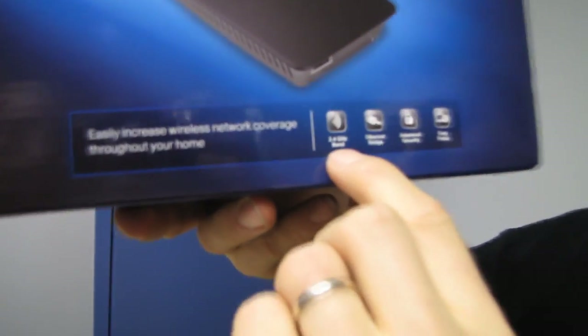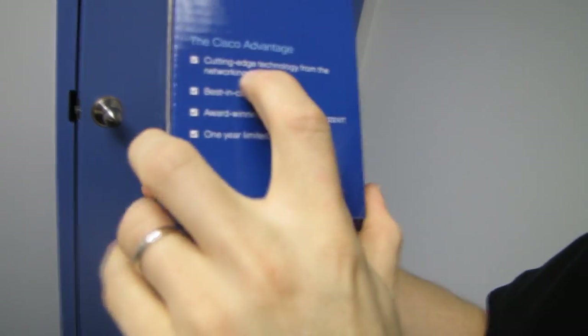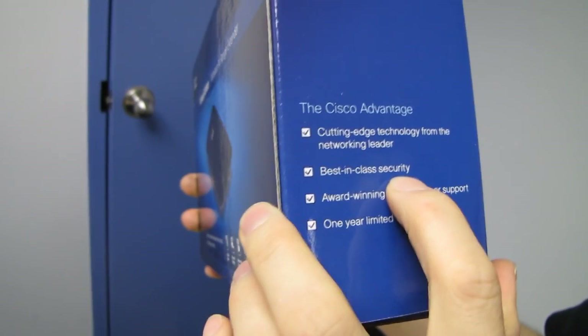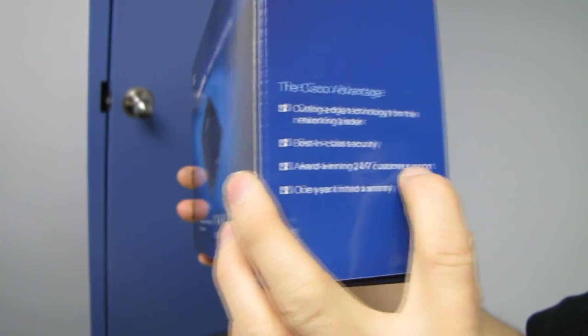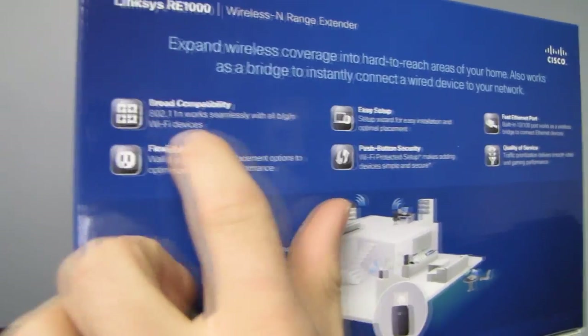2.4 gigahertz band, Ethernet bridge, advanced security, and easy setup. The Cisco Advantage — cutting-edge technology from the networking leader. They're pretty undisputed there. Best-in-class security, award-winning 24/7 customer support, and a one-year limited warranty.